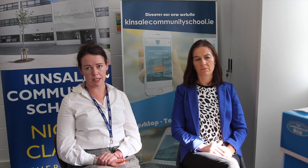How can I contact the Resource and Learning Support Department? If you have any concerns about your child's learning, you can contact myself or Gail. My email is mavemcnamara@kinsalecommunityschool.ie and Gail is available on gailmullany@kinsalecommunityschool.ie. Thank you.